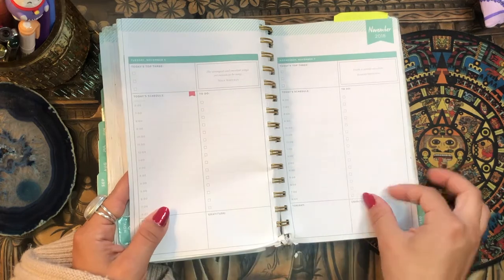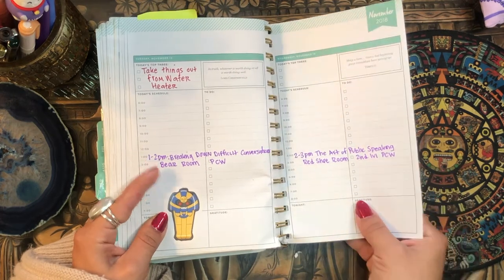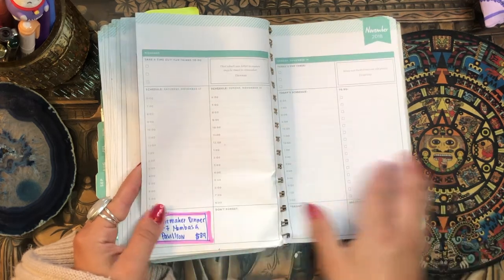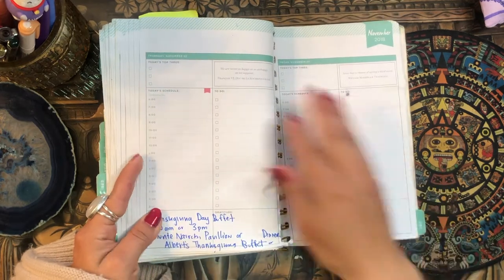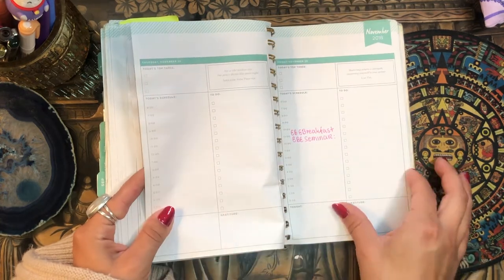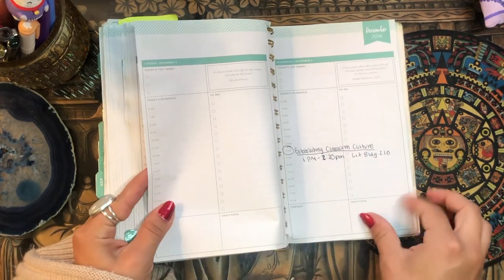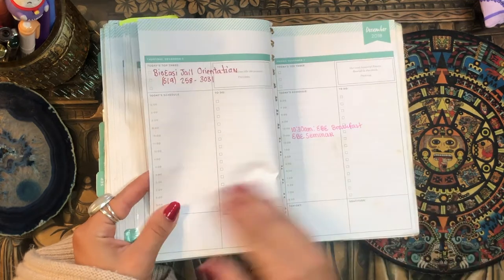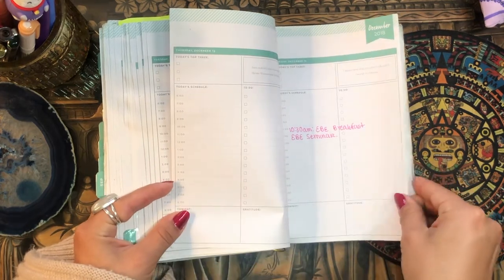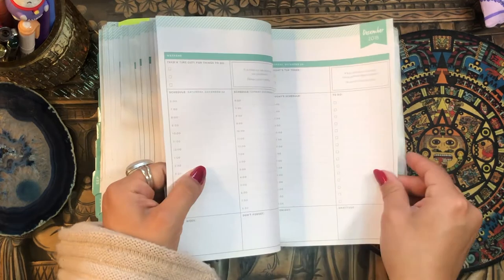I would just write like one or two things in November, but I guess I wasn't really using it. This was also around the time I broke up with my boyfriend and was just recuperating from that. Then December — 'establishing classroom culture.' I would write down important meetings, but it seems like I wasn't in my planner very much at the end of the year. I think around this time I just never got back into it as we got into the holidays.